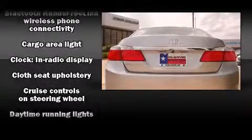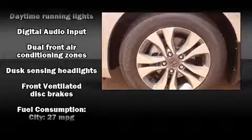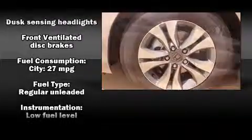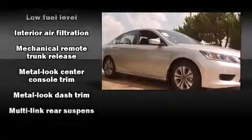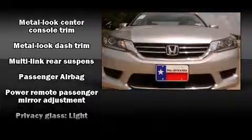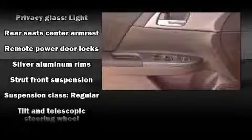The following features are included: a tachometer, speed-sensitive wipers, an outside temperature display, and cruise control. Audio features include a CD player with MP3 capability, steering wheel-mounted audio controls, and four well-positioned speakers.